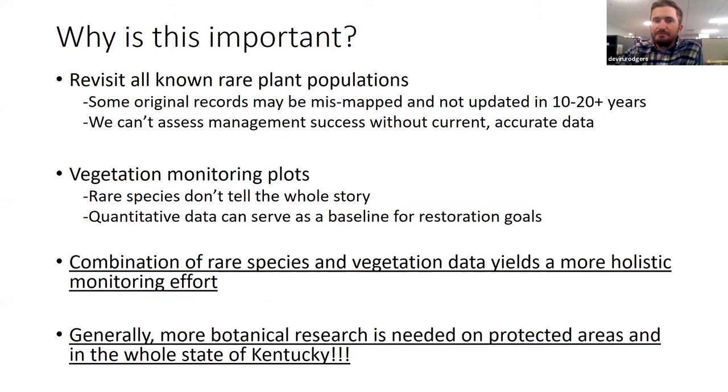So why is all this important? Some original records may be mismatched or haven't been updated in a really long time, and we can't assess management without accurate data. When it comes to vegetation monitoring plots, rare species don't tell the whole story, because we're not trying to just manage for the rare species but for the entire system. That quantitative data can serve as a baseline for restoration goals, not only for nature preserves but also for other conservation agencies around the state. The combination of rare plant data with vegetation data yields a more holistic monitoring effort, and more botanical research is just needed on protected areas and in the entire state of Kentucky.